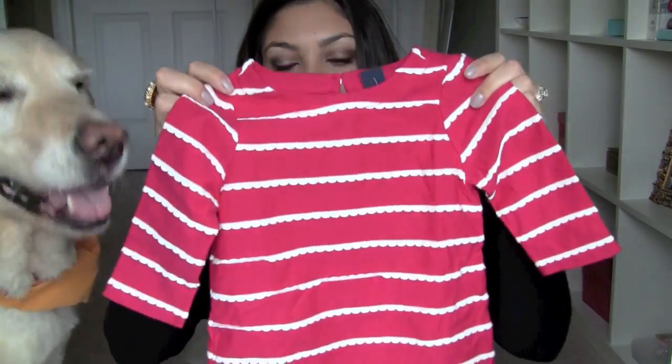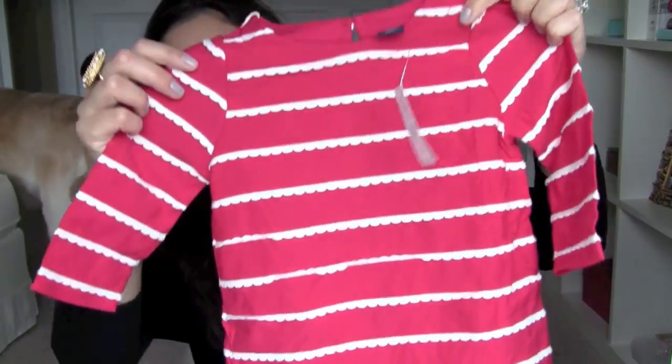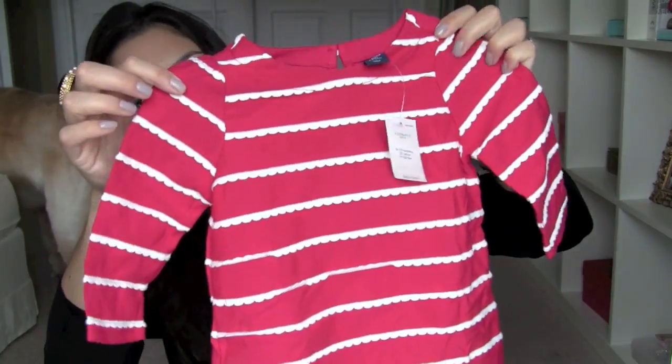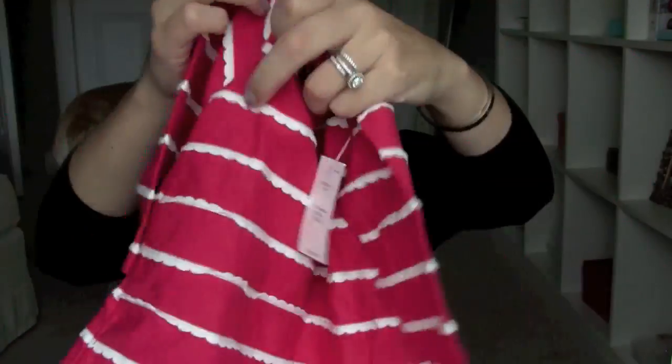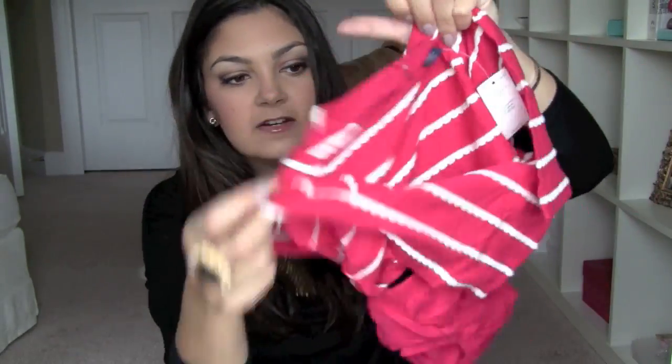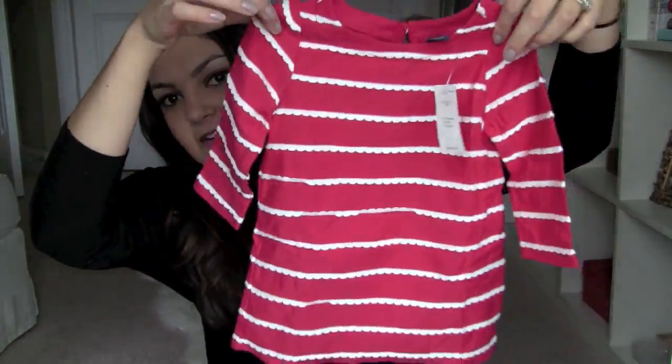I saw this dress in store — Nick loved it. It came in navy and red, and I wanted the navy because I love navy on her, but he really liked the red so I ended up getting the red. I ordered it online. It's a cute little dress with scallop stripes, and it does come with a little diaper cover.